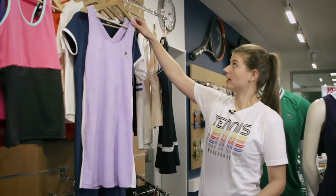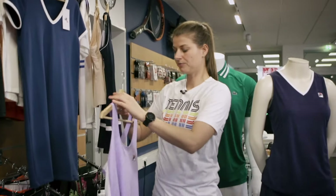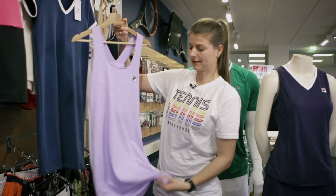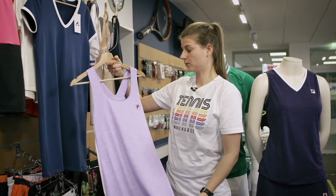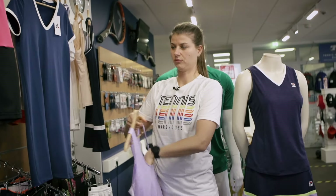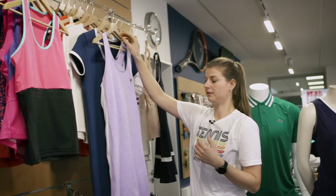Next we have the dress. I like the color — it's a bit of a looser fit, not super tight. Same material as the tank: very light, breathable, dries quickly. It has an integrated bra, but I would still recommend wearing another bra beneath it.